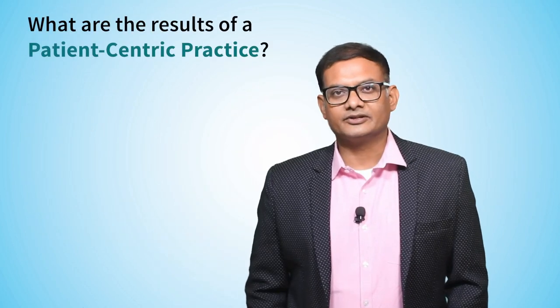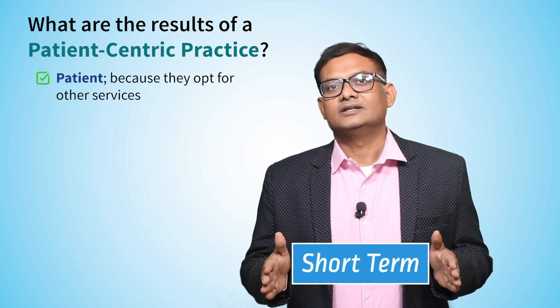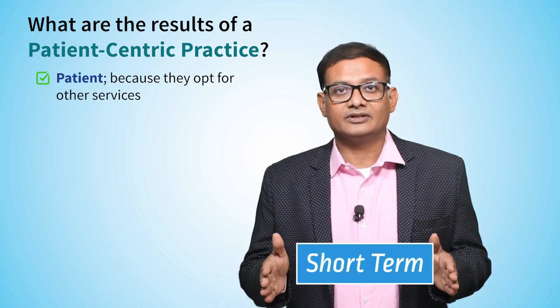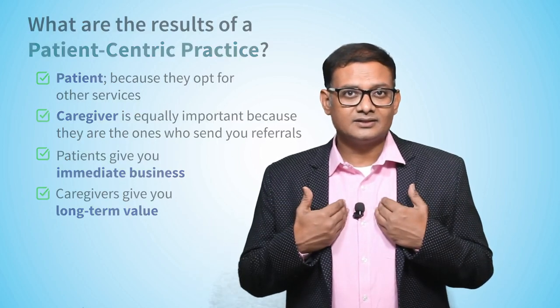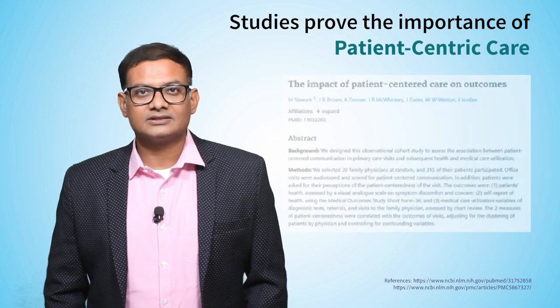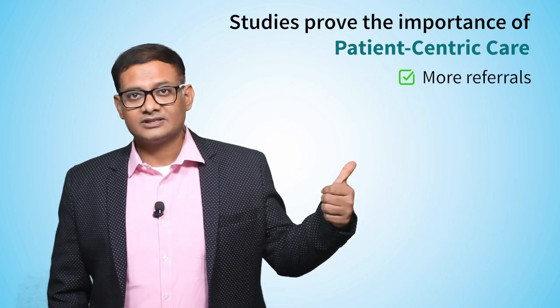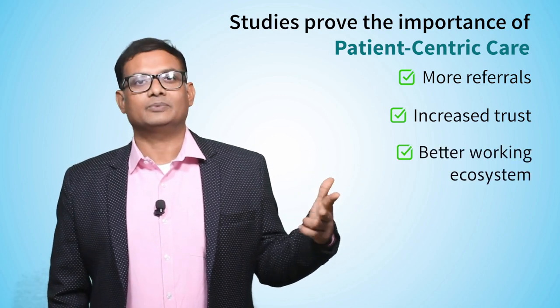So what do you get out of a patient-centric practice? From a short-term patient perspective, the patient signs up for the procedure. From a long-term caregiver standpoint, you get more referrals. Studies prove that a patient-centric practice really works — it gives you more referrals, builds trust, and creates a very good working atmosphere in your practice. With that background in mind, let's look at various touch points in the patient journey, from booking an appointment, to waiting lounge, consultation, counseling, right up to billing.